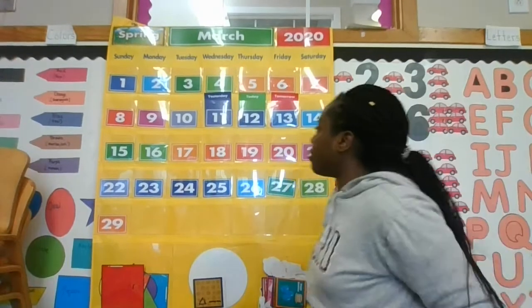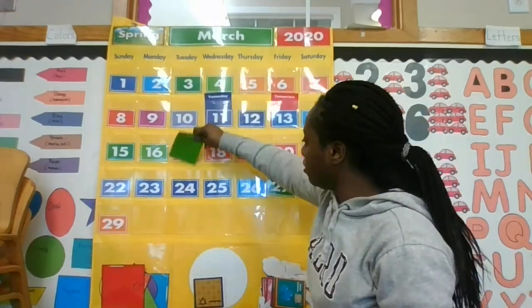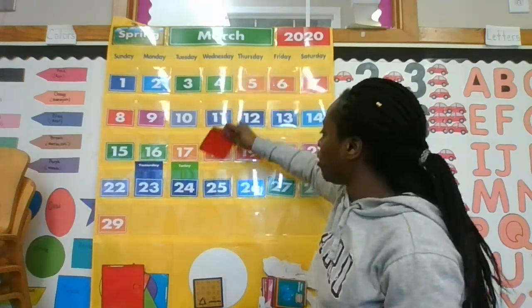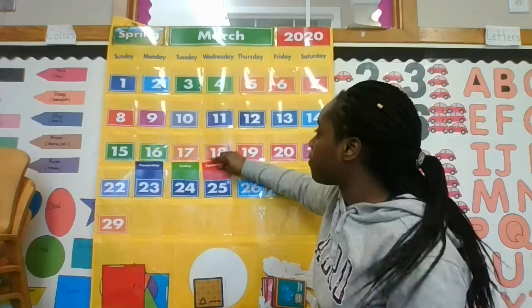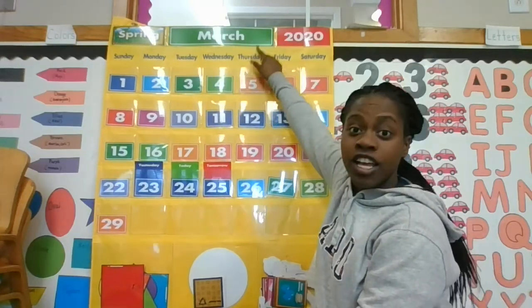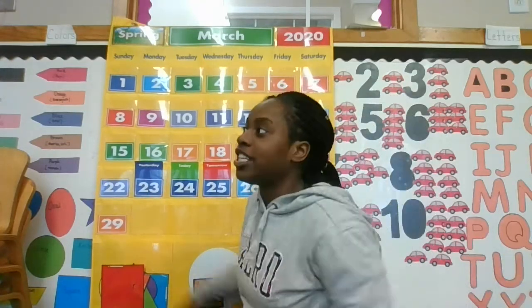Good job, good job you guys! Okay, so today is the 24th. Yesterday was the 23rd and tomorrow will be the 25th. The month is March, the year is 2020, and the season is spring.